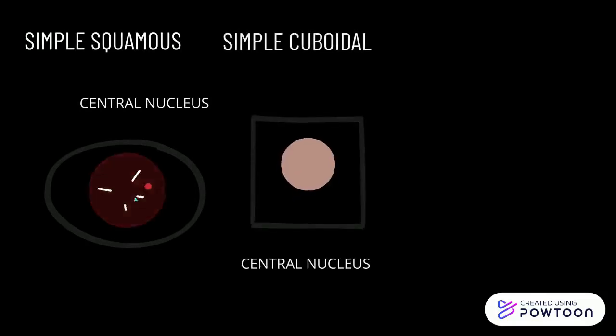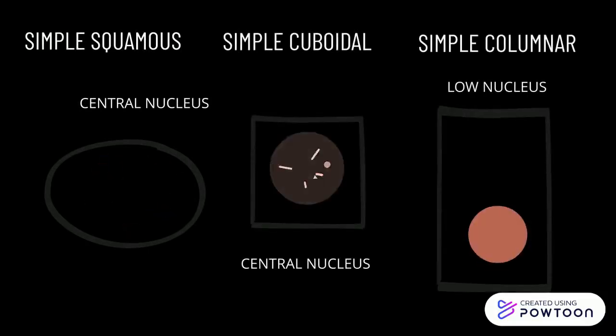Simple squamous has a central nucleus. Simple cuboidal has a central nucleus. Simple columnar has a low nucleus.